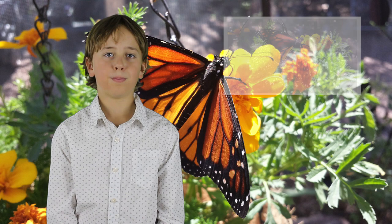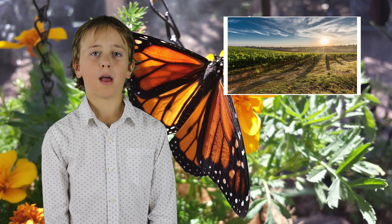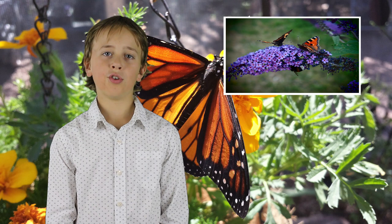Sadly, the monarch butterfly is starting to disappear. A lot of the milkweed where the butterflies lay their eggs and the caterpillars eat is being destroyed to make farms. Now the butterflies have nowhere to lay their eggs, and the few caterpillars that do hatch don't have anything to eat.